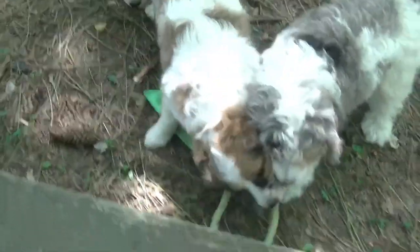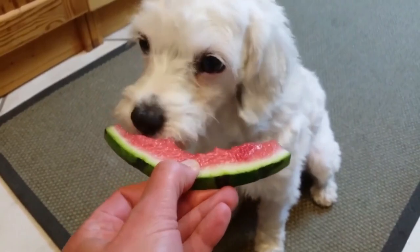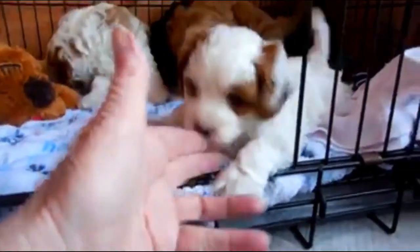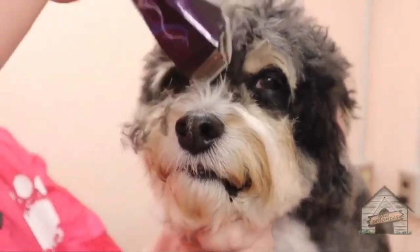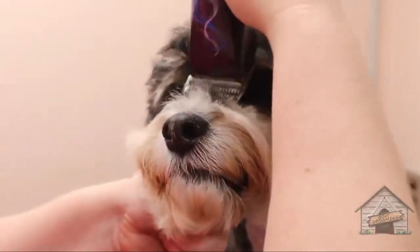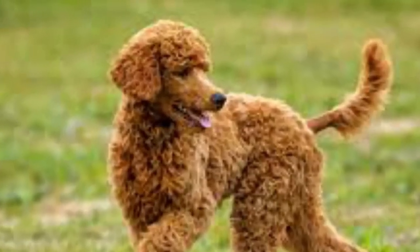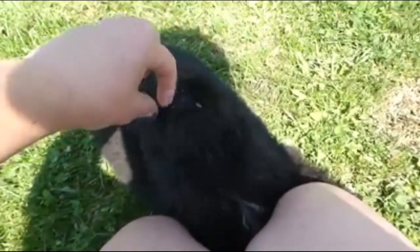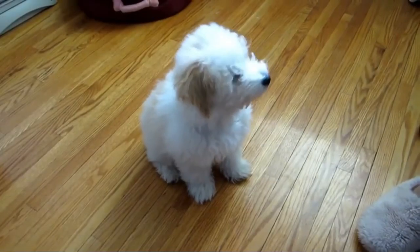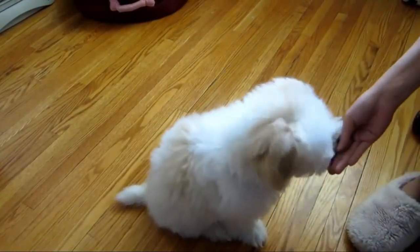Hair coats can be wiry and rough, which can give the Cavapoo a terrier look. These coats shed the most out of all three but also require the least amount of grooming because they don't grow as much. On the other side, the Havapoo coat will depend on the parent breed. The Havanese has a long silky coat while the poodle has a tight curly coat, so the Havapoo coat can vary greatly. If they inherit the poodle coat then they may be hypoallergenic and great for those who have allergies.